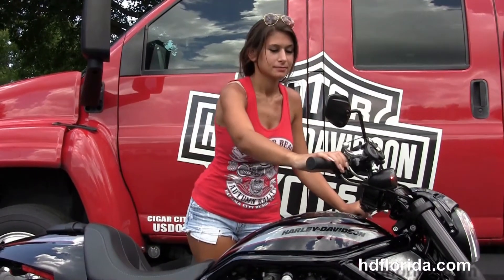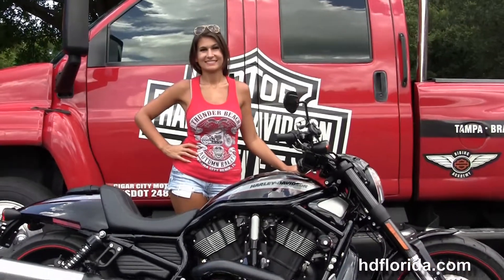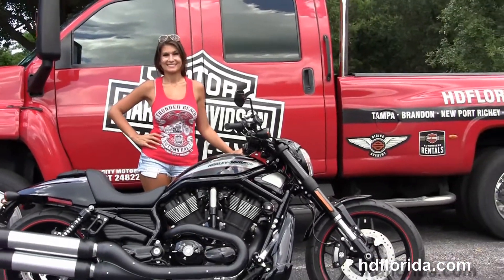Isla's gonna fire it up for us real quick. Here at the world-famous Harley-Davidson Florida, all the bikes are fully serviced and safety inspected.